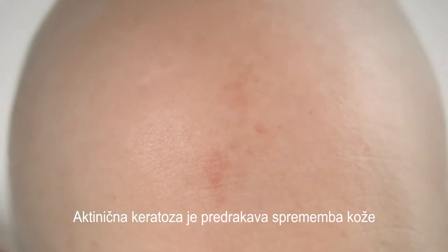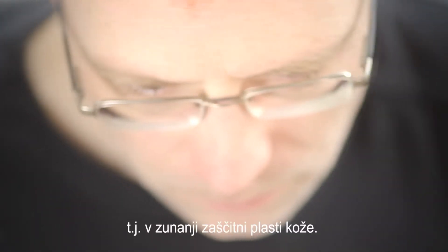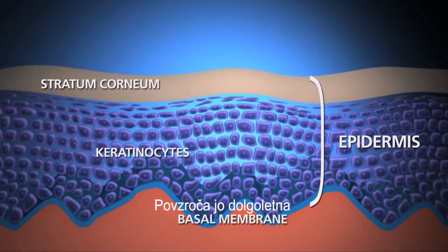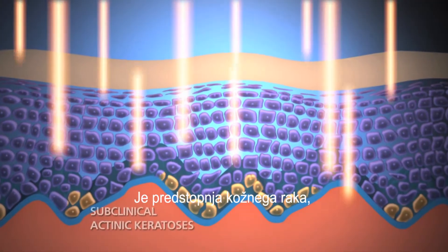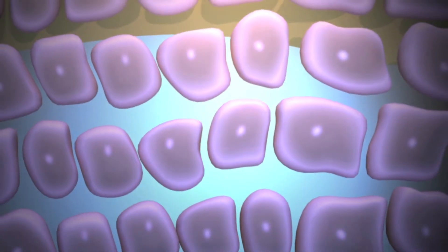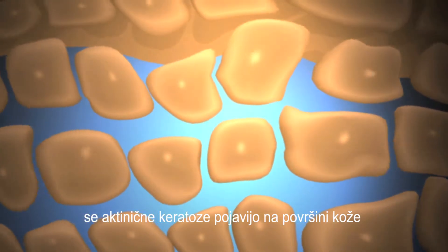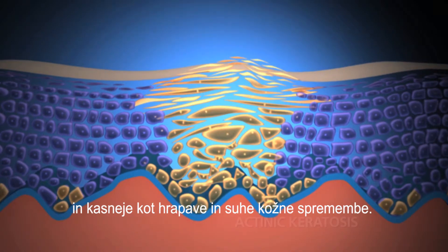Actinic keratosis is a tumour-like growth of cells within the epidermis, the protective outer layer of the skin. It's caused by excessive exposure to sunlight over many years. It's a precursor of skin cancer starting with non-visible subclinical actinic keratosis. In the further course of the disease, the actinic keratosis will reach the skin surface, visible as red macules, rough and dry textured skin lesions.